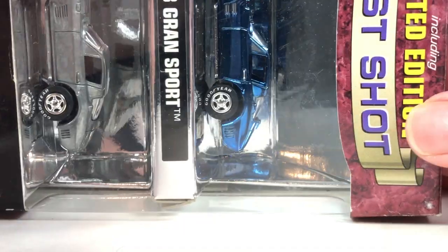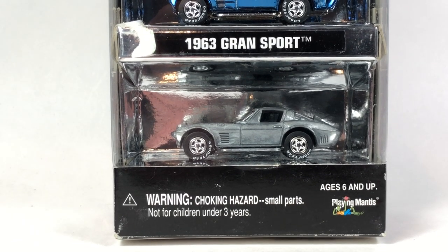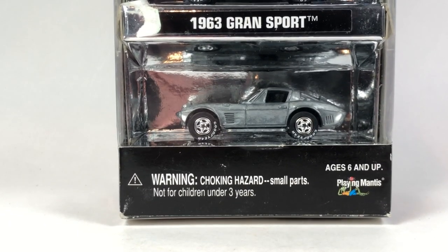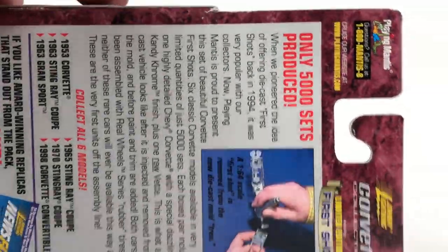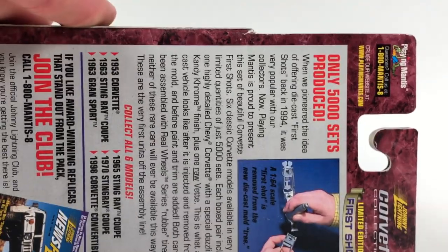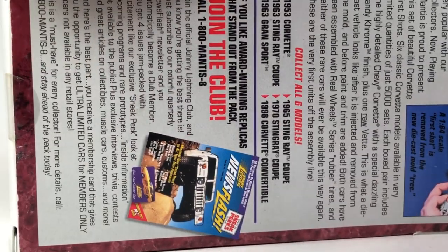Moving on — this is a twofer. Johnny Lightning did a few of these limited edition first-shot releases. This is a 1963 Corvette Grand Sport, limited to 5,000 pieces, and we get it in a mirrored-finish blue and also in the raw. Let's go ahead and take a look at both. This is the Corvette Collection Limited Edition First Shot series, with a copyright date of 1999.